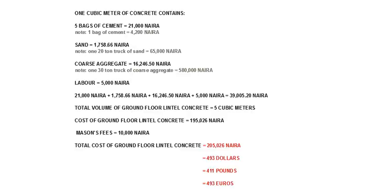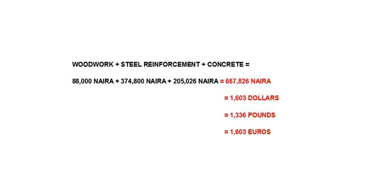The cost of concrete in the lintels is 205,026 Naira, approximately 493 dollars, 411 pounds, or 493 euros. So the total cost of lintels is 667,826 Naira, approximately 1,603 dollars, 1,336 pounds, or 1,603 euros.